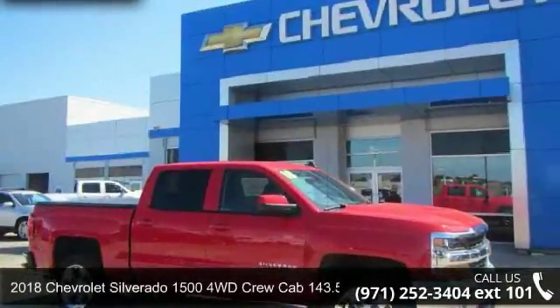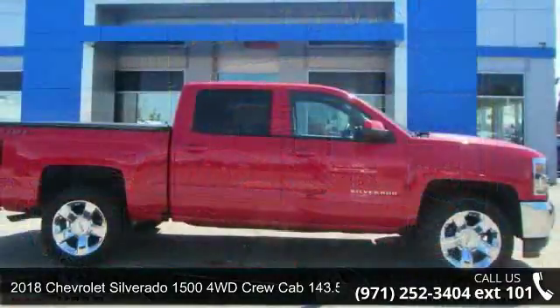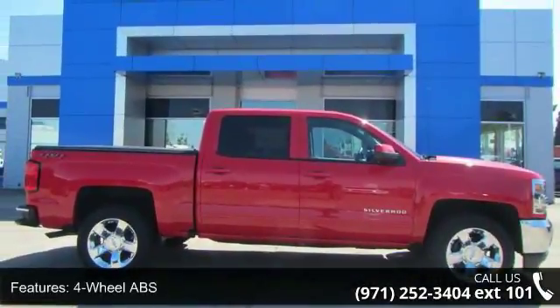Step into the Chevrolet 2018 Silverado 1500 4WD Crew Cab 143.5 LTW-1LT. This may be the set of wheels you've been looking for.